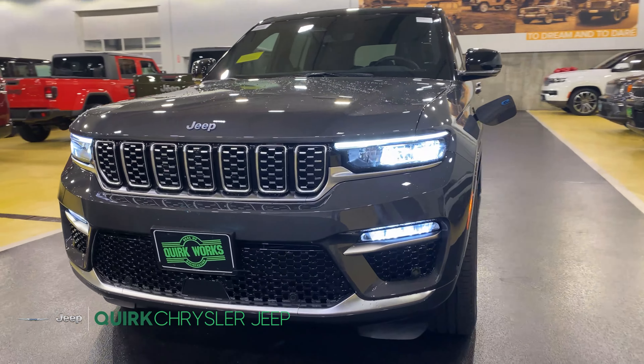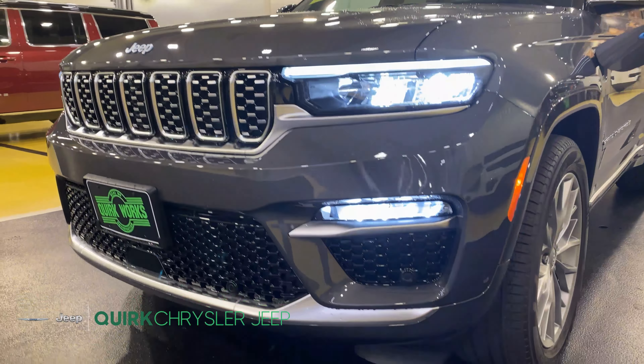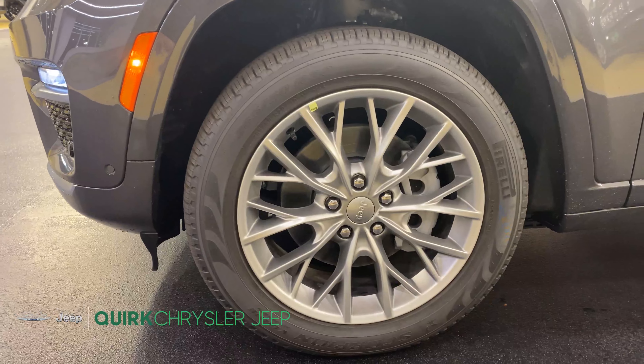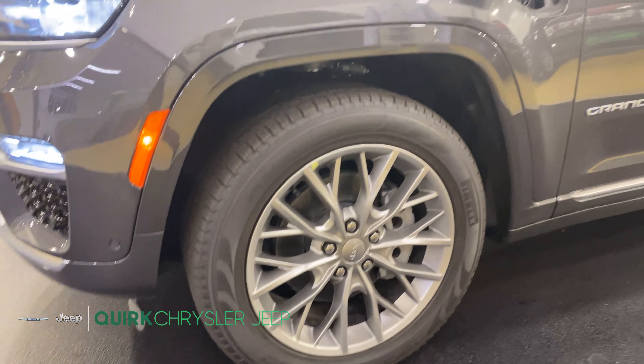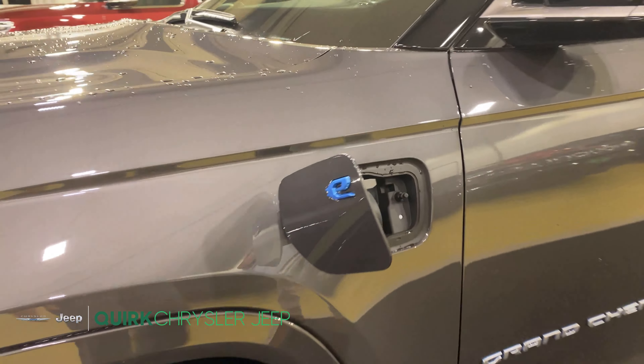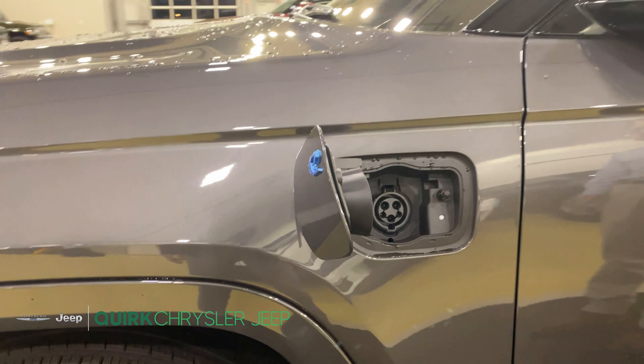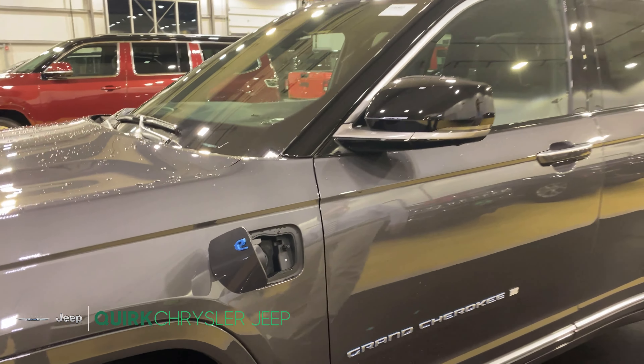The car is equipped with LED headlights as well as fog lamps. Underneath the car we have 20 inch fully painted aluminum silver wheels. Moving up we have the 4xe charging port, which takes roughly two hours to charge on a level two charger. You can expect an additional 31 miles of range.